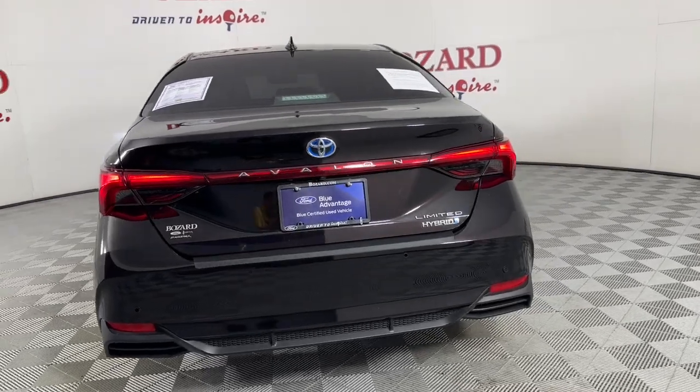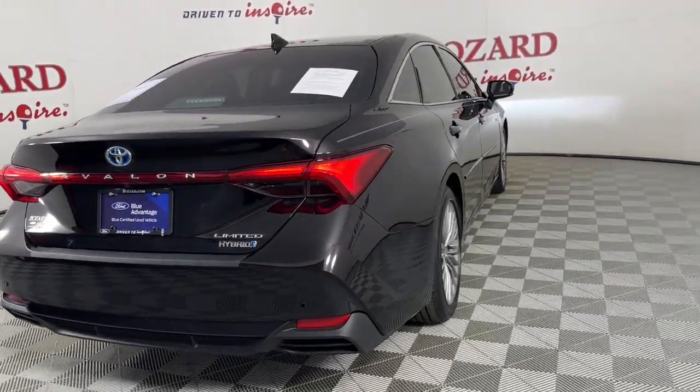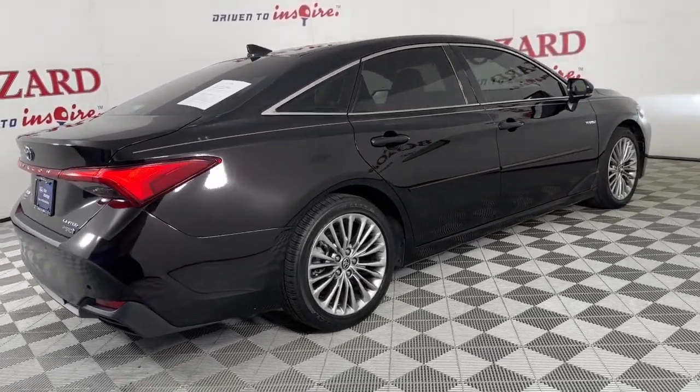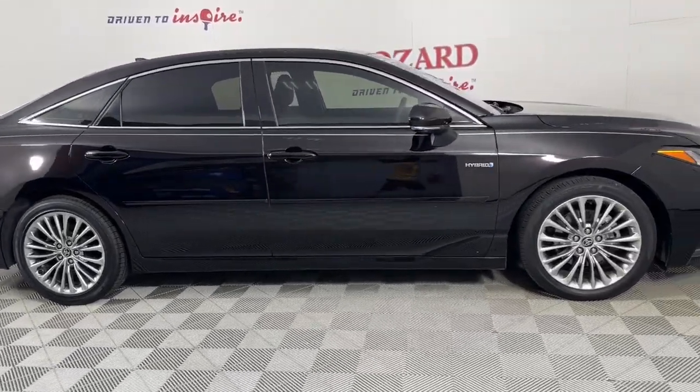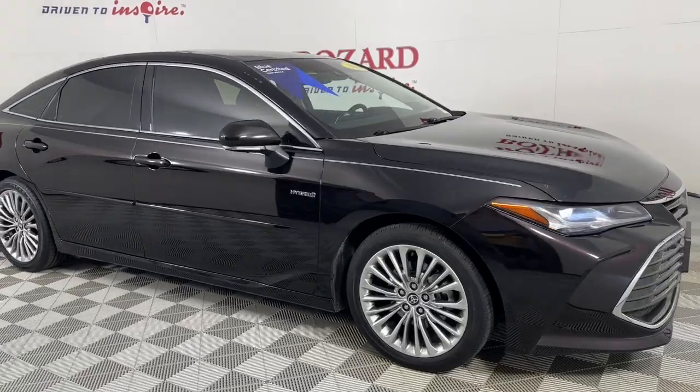You deserve a daily dose of luxury. Get behind the wheel of this elegant Avalon and start looking forward to every drive. Our knowledgeable staff will make your test drive fun and easy. Thank you.